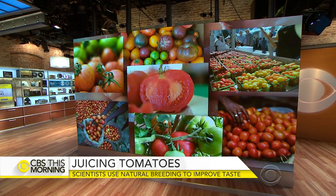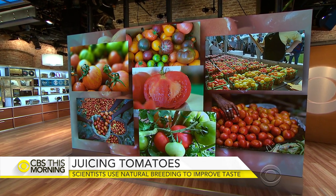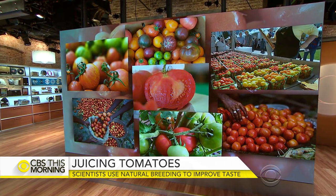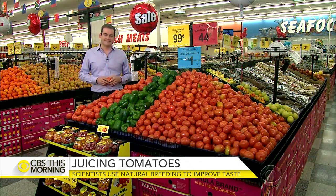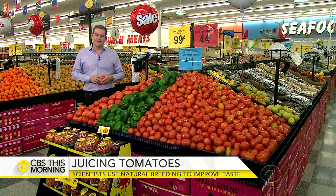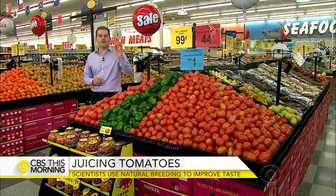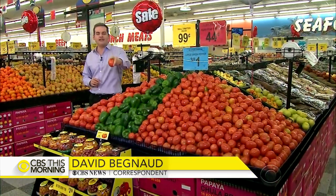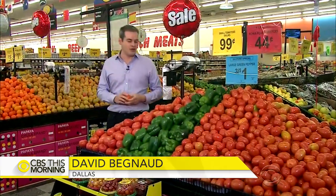Now researchers have found a way to put the flavor back into tomatoes. Reporter David Begnaud is at a Dallas grocery store. More than two billion tomatoes are sold every year, but as many people said when he started researching the story, they just don't taste like what they used to.